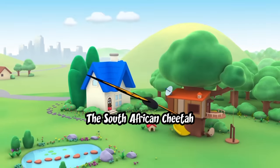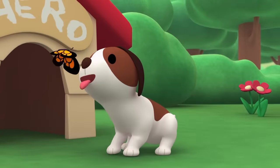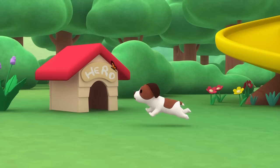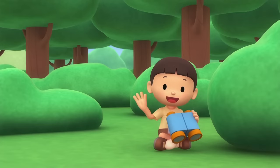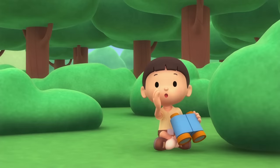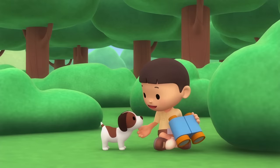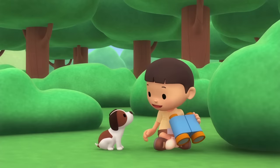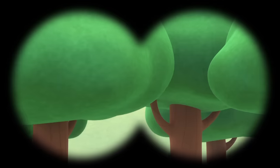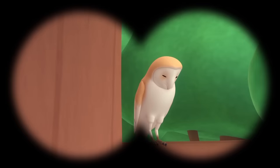The South African Cheetah. Hi everybody! My name is Leo. I am a junior ranger, and this is my puppy, Hero. I'm bird watching. We have to be really quiet and invisible or we'll scare the birds away. Let's see what we can find. Over there? It's an owl and it's fast asleep.